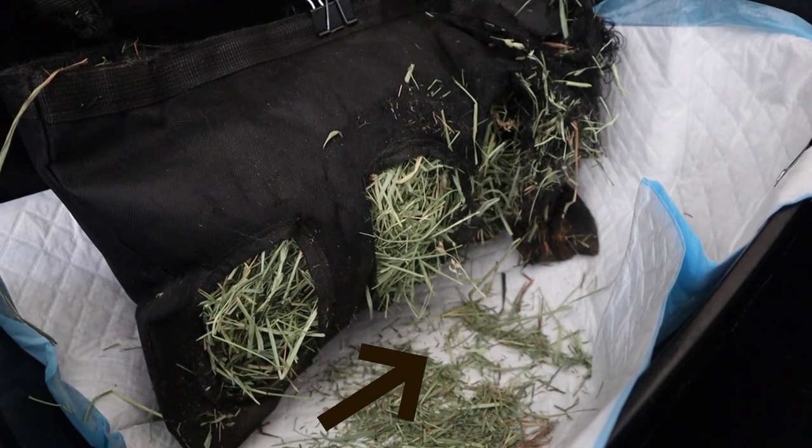A hay bag is the perfect way to store all of your rabbit's hay but keep it off the ground of the litter box. And to show you just how much hay you're wasting without a hay bag, I decided to do a little test.